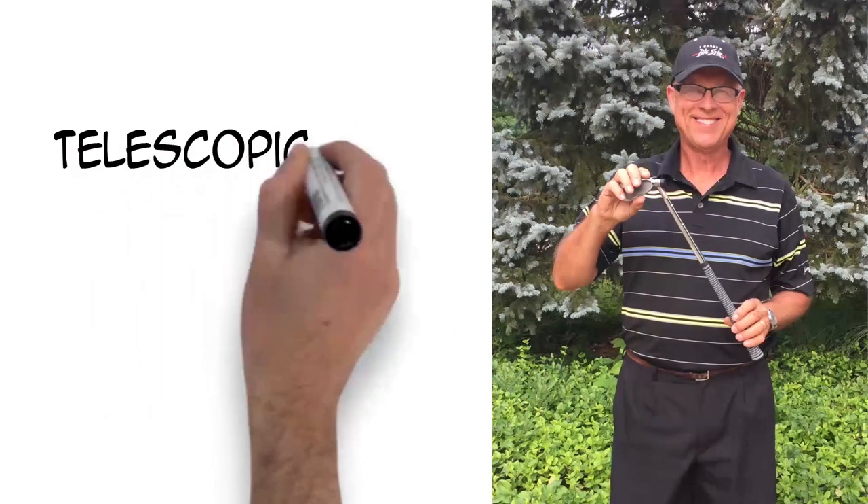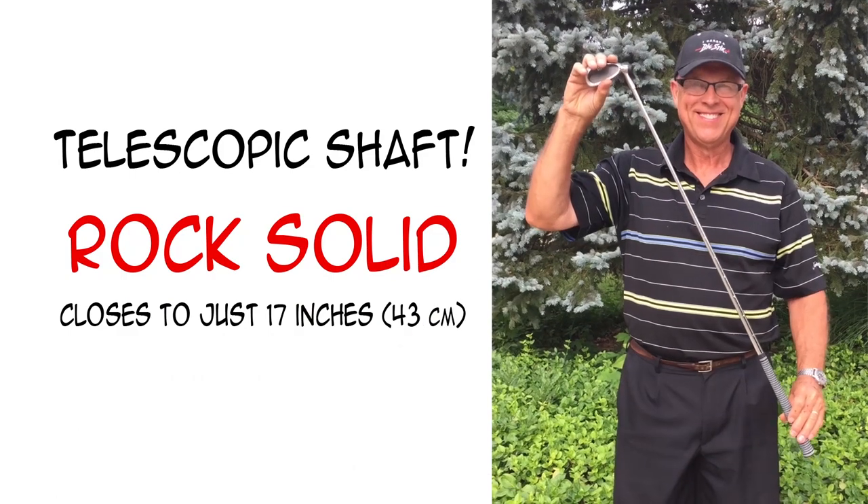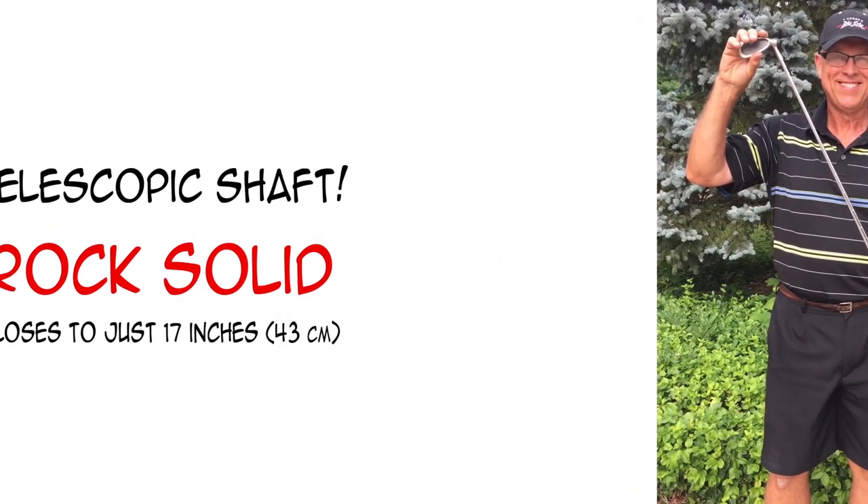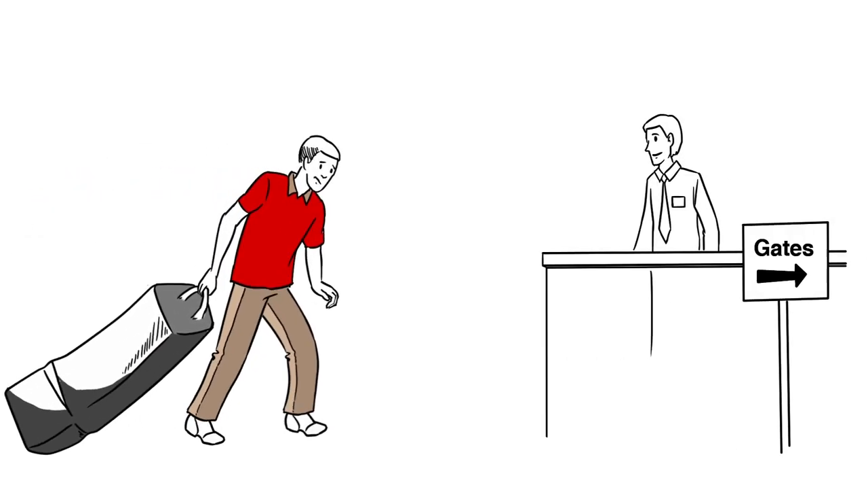Not only can George change the loft, the shaft is telescopic. That's great, because George travels a lot for his business. He used to check his clubs just in case he got to play a round of golf.